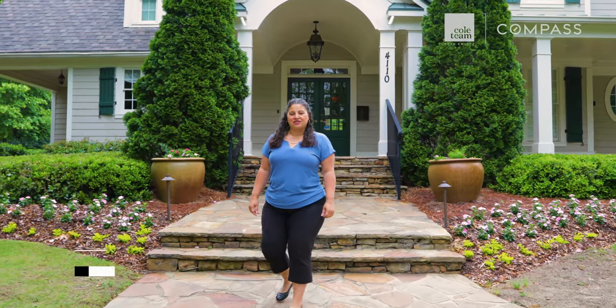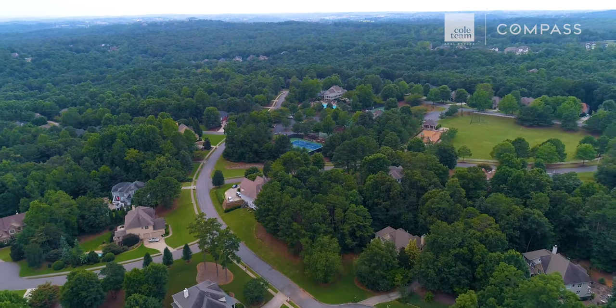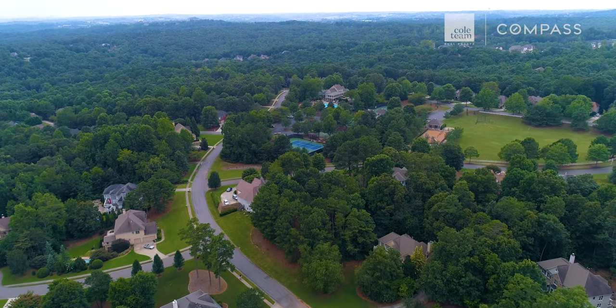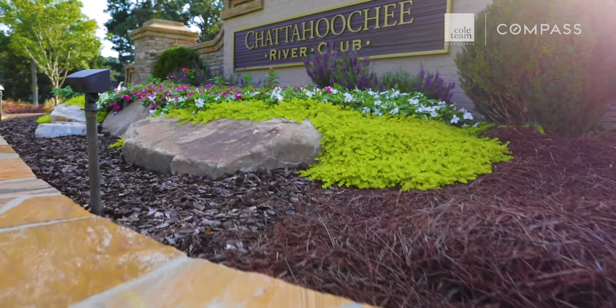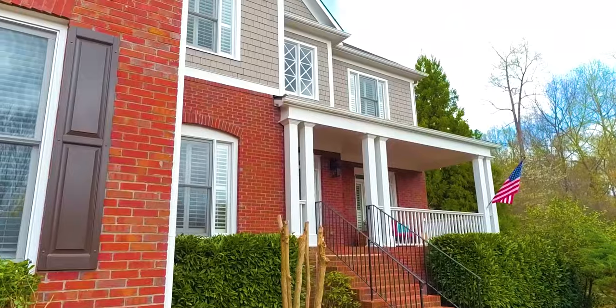If you're a sports and nature enthusiast looking for a luxury home in South Forsyth, look no further than Chattahoochee River Club. Situated in over 700 acres and divided into six unique sections, this community offers a wide variety of home styles to fit every buyer's budget.